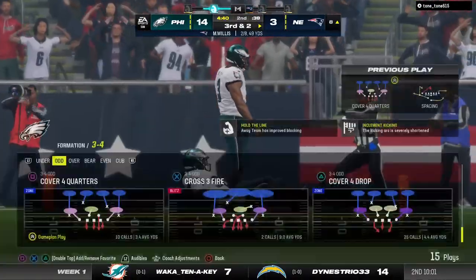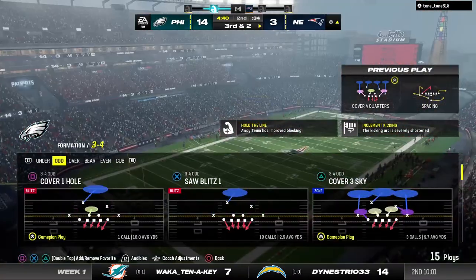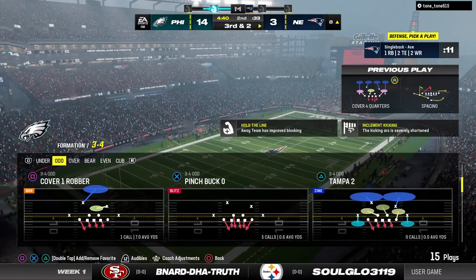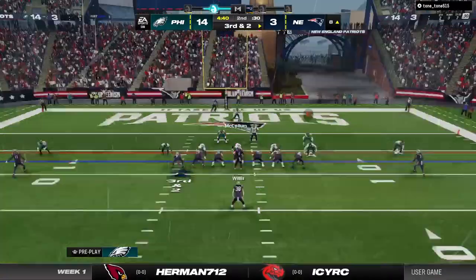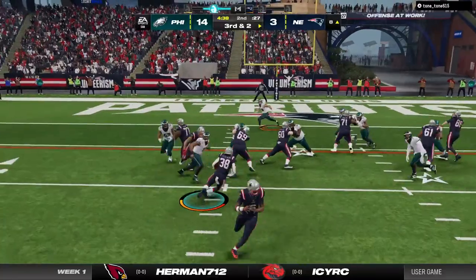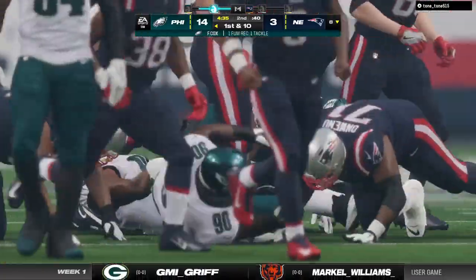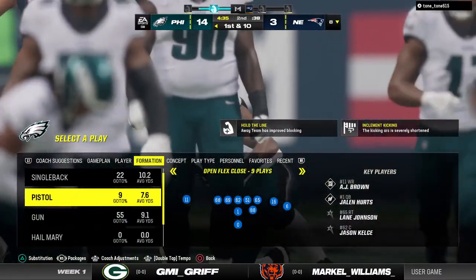They try to throw on second down, but this one is incomplete — he looked like maybe his third or fourth read on his progression, just trying to find his outlet man. After the incompletion, third and two — they'll try and run for it, hit behind the line, he lost the football, it's loose. One of the linemen on the other side has got it — a big turnover there, and his guys will get the football back. Maybe that was caused by the weather — the rain coming down.